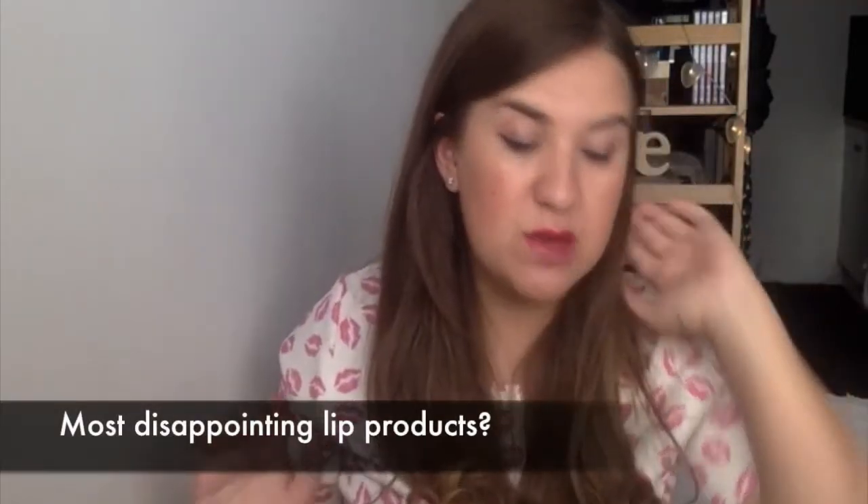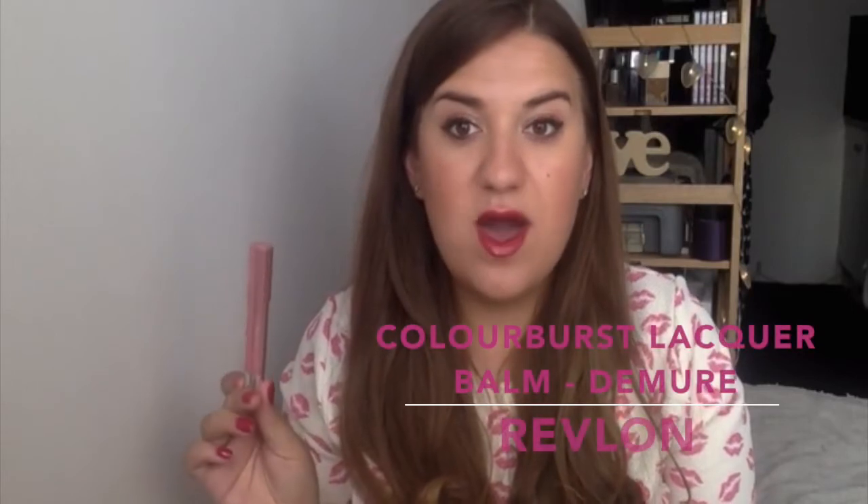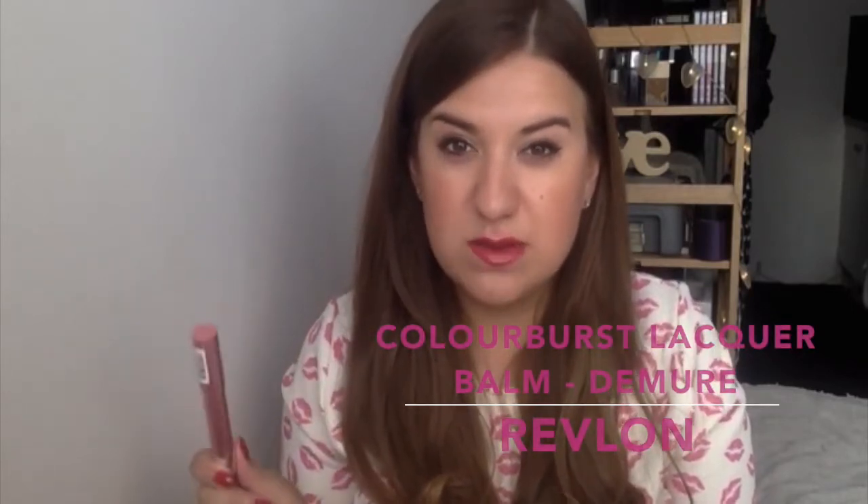Now I'm moving on to the most disappointing lip products — I've picked three that just haven't wowed me or that I really disliked. I'll start with the Revlon Colour Burst Lacquer Balms. These were a derivative of the original Kissable Lip Balm Stains which I loved and used all the time. But then Revlon came out with a matte version and a lacquer version. I was really excited about the lacquer balms and picked up Demure, a pinky nude sort of shade.